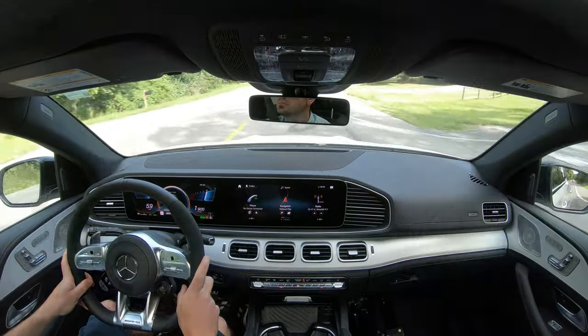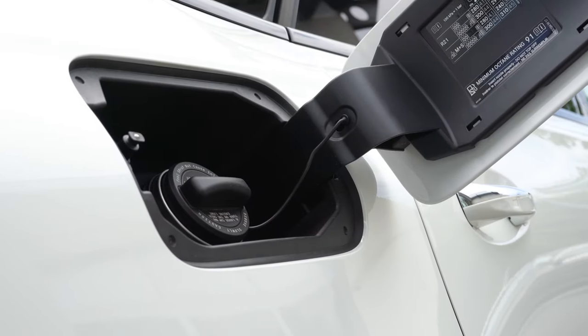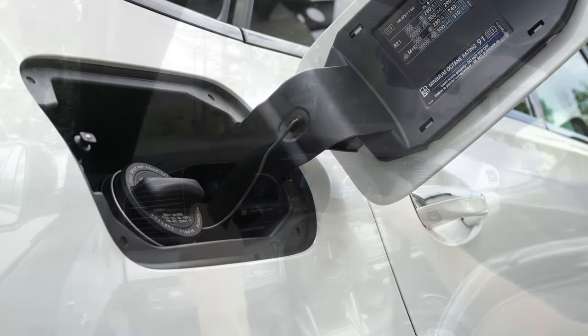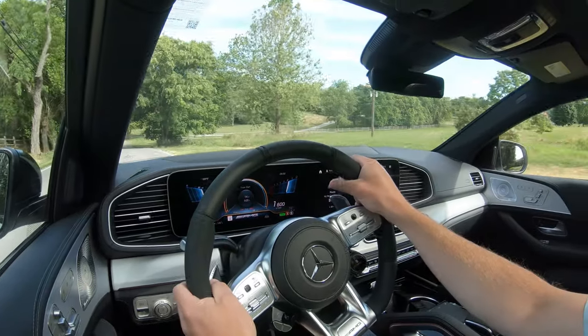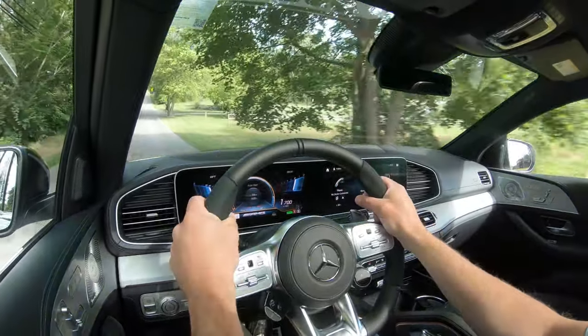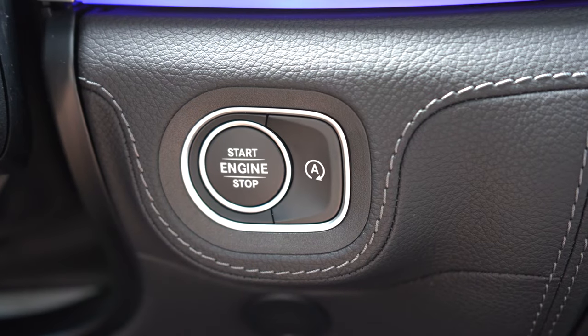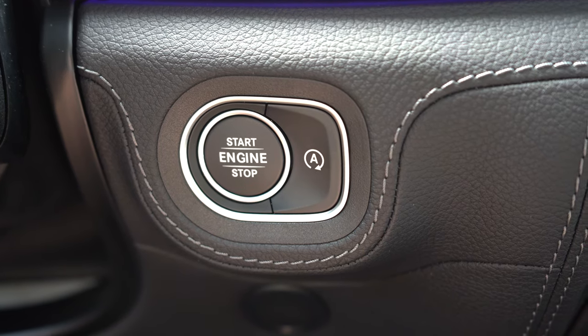Top speed is 155 mph if equipped with summer tires. MPG numbers come in at 18 city, 23 highway, taking premium unleaded fuel. There is also an eco start/stop system — when stopped at a red light or stop sign, the engine shuts off automatically to help save fuel. If that starts to annoy you, the button to turn it off is located right by the engine start button.